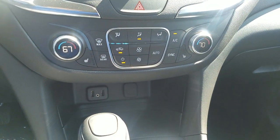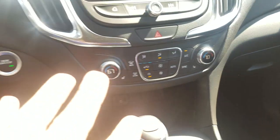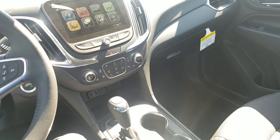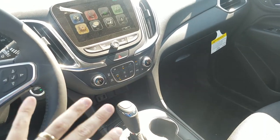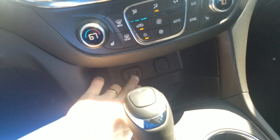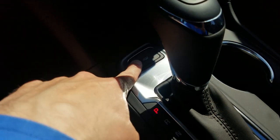Dual climate control is part of the convenience package. Heated seats are also part of that. Compared to the older-style Equinox, this interior is very, very simplified. There are USB and auxiliary ports down below, which is really nice. Your tow/haul mode button is here — that adjusts your transmission shifting points to help you handle a heavier load in the back better.